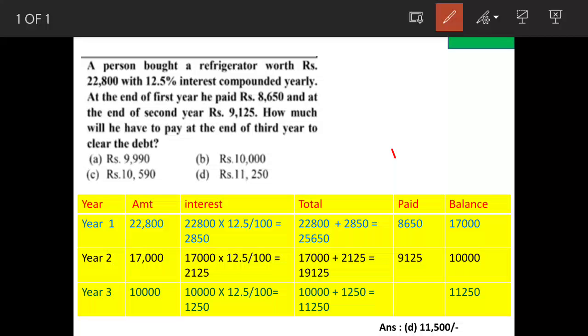We will solve a question on compound interest. A person bought a refrigerator worth 22,800 with a 12.5 percent interest rate compounded every year. In the first year he is paying 8,650, and in the second year he is paying 9,125. We need to find how much is the balance amount he will have to pay at the end of the third year.